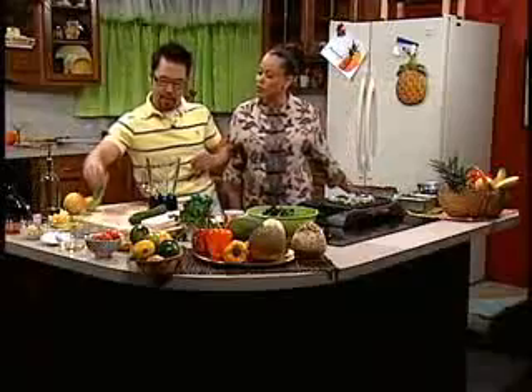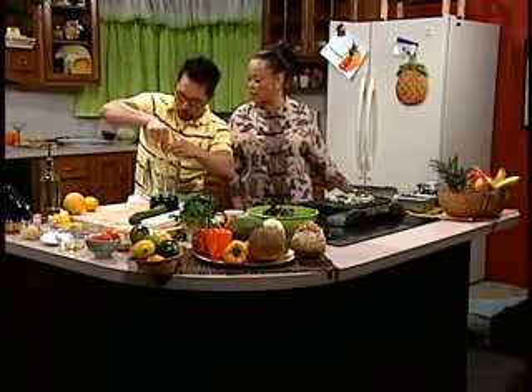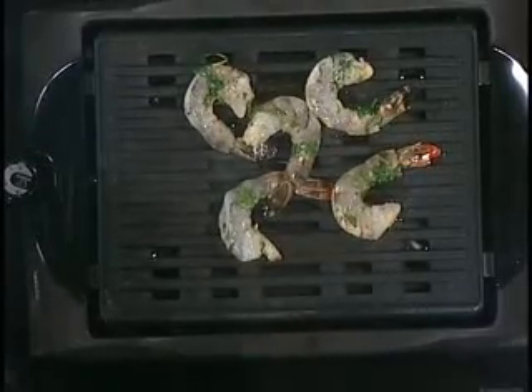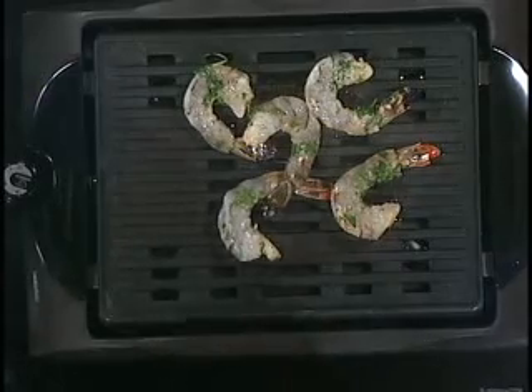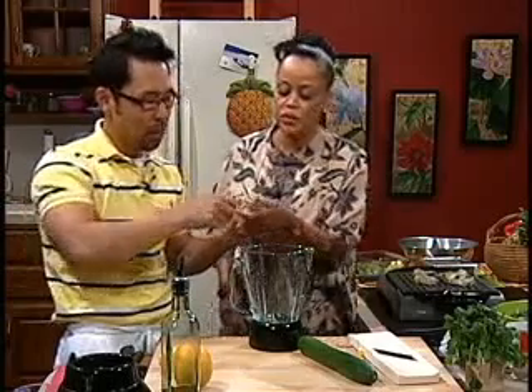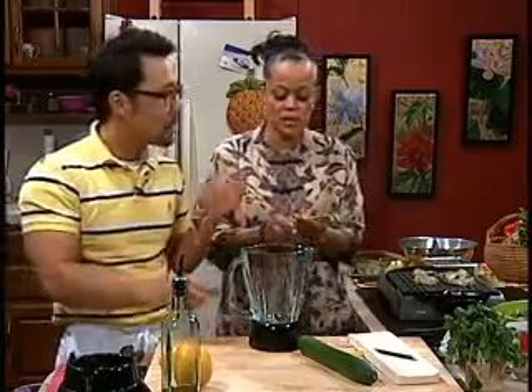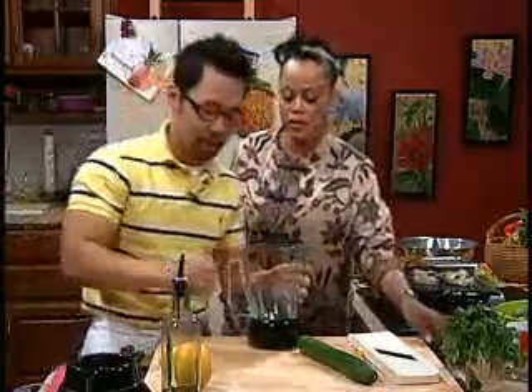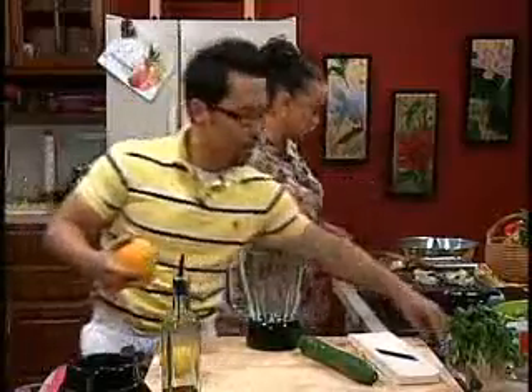I'm going to make the dressing. It's a honey wasabi dressing — very simple dressing. I'm going to put a little bit of light wasabi. Where do you get that? If you go to an Asian market, you can find it easily. H Mart would have that. It's in a tube and it's just like a pureed wasabi. It's a little lighter than regular wasabi. So we have the wasabi.